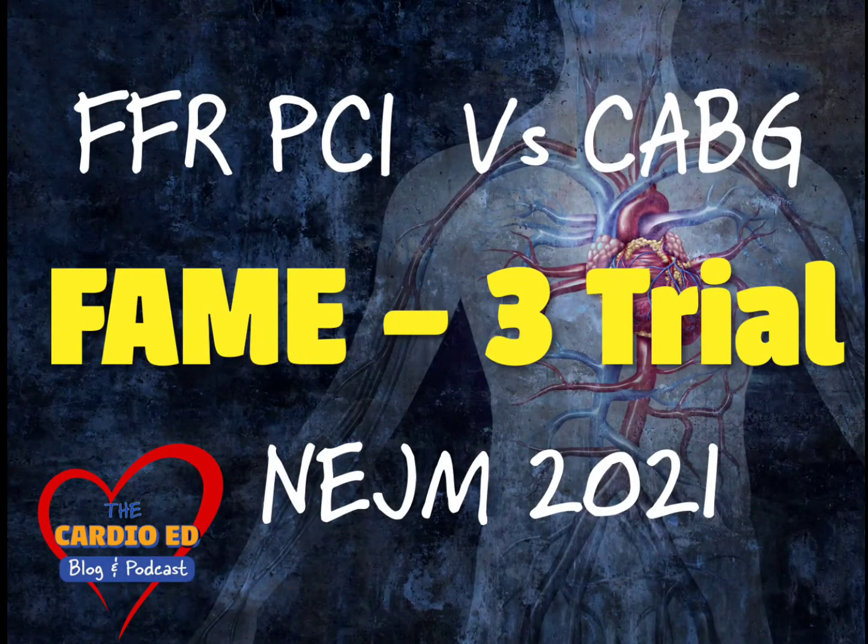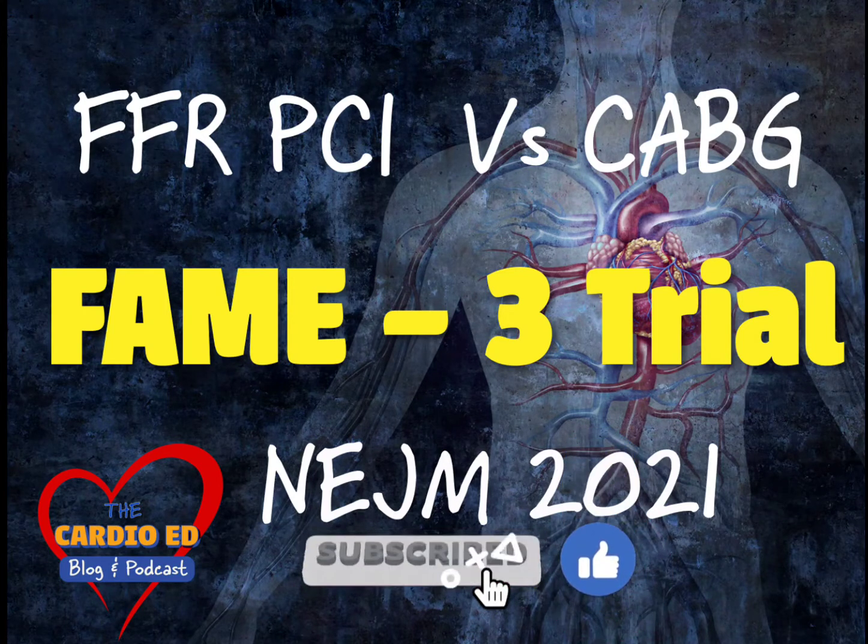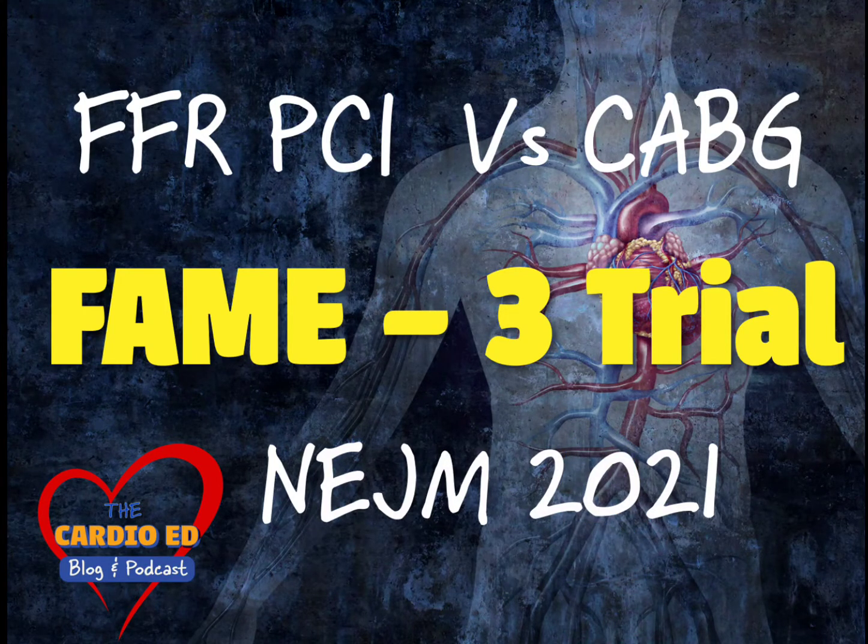Welcome back to Cardioid. Today we are discussing the FAME 3 trial, which was recently published in the New England Journal of Medicine in November 2021. If you are listening to or watching this channel for the first time, consider subscribing. We discuss recent advances in cardiology, cardiac imaging, and cardiovascular interventions.